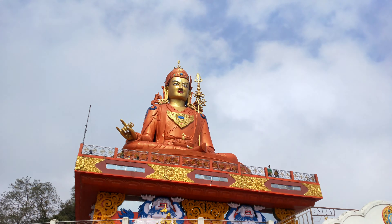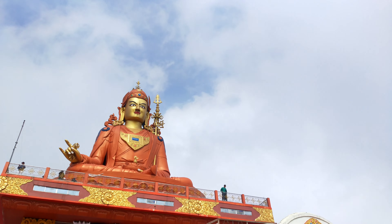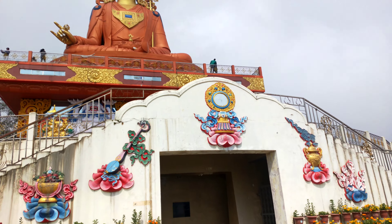This is the tallest statue of Guru Padmasambhava in the world, with a height of 135 feet, built above Namchi town. It is a place where one's wishes are believed to be fulfilled.